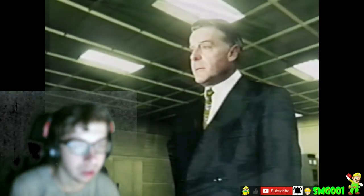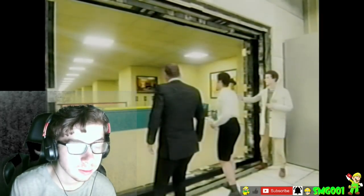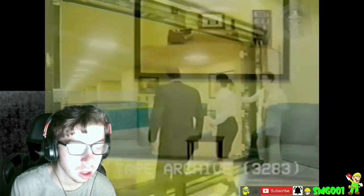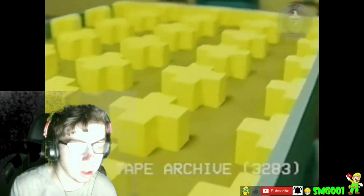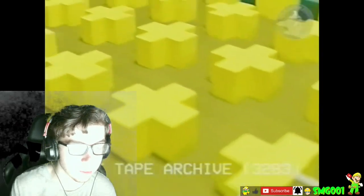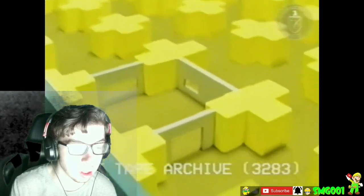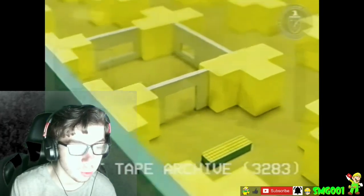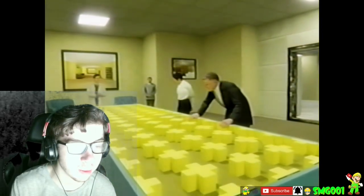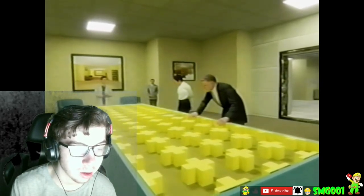I wonder who that guy is. Is that like some sort of CEO? Looks like he's walking with someone. Doe Doe Tape Archive 3283. The future seems so real — it's like the backrooms is like this model or something. Look at all those backrooms.